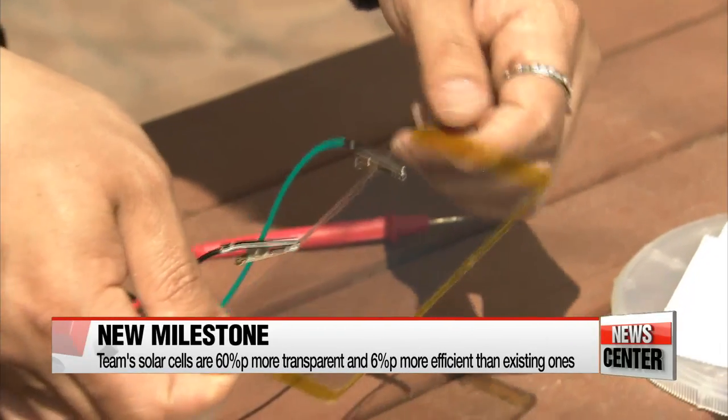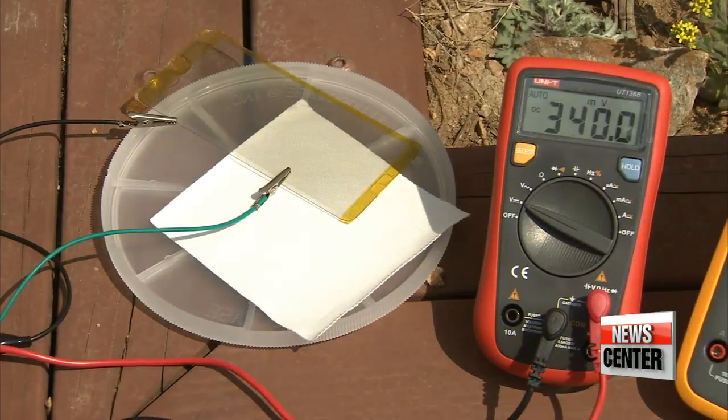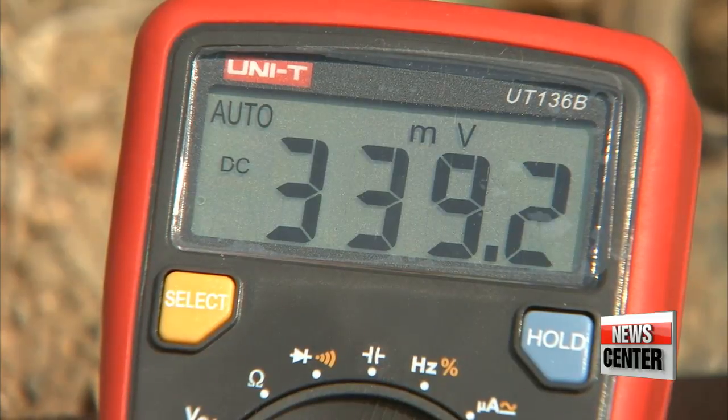The panels they developed are over 80-percent transparent and convert 8-percent of the light they take in, which is extremely high compared to existing solar cells that are either 20-percent transparent or are much less efficient.